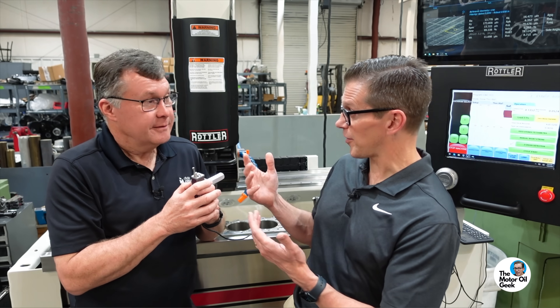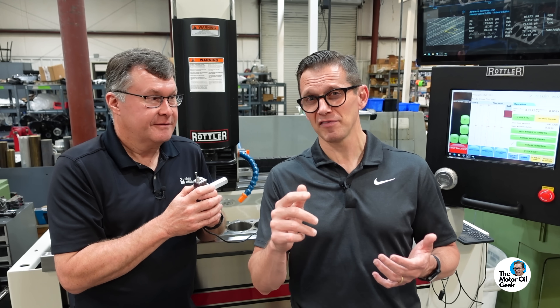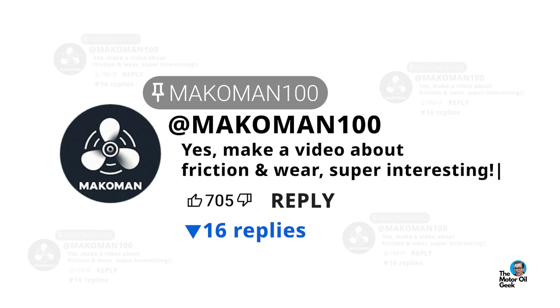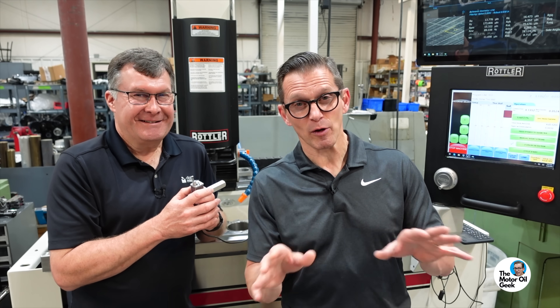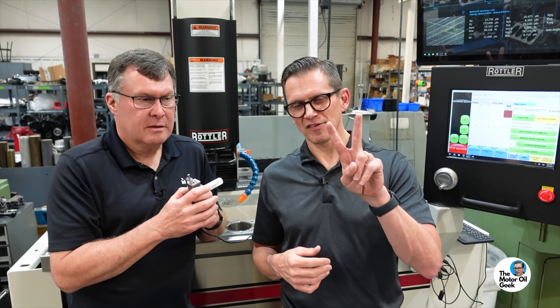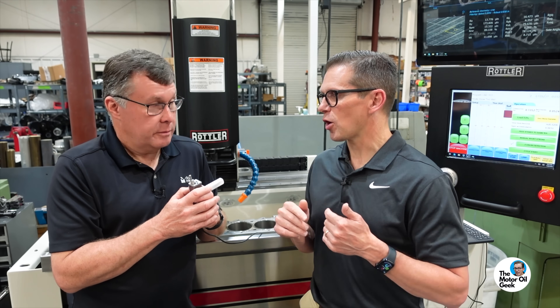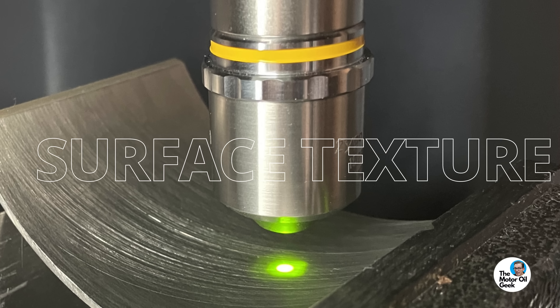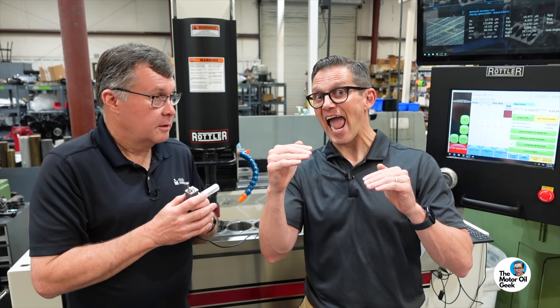From previous work done together with the guys at Southwest Research, we've done a lot of testing. If you want a deeper dive into how friction and wear are two independent phenomena, let us know in the comments — we'll dive into that. Just understand that friction and wear are two different phenomena, not completely related. We want to reduce both, and surface texture is something we can manipulate to lower both friction and wear.